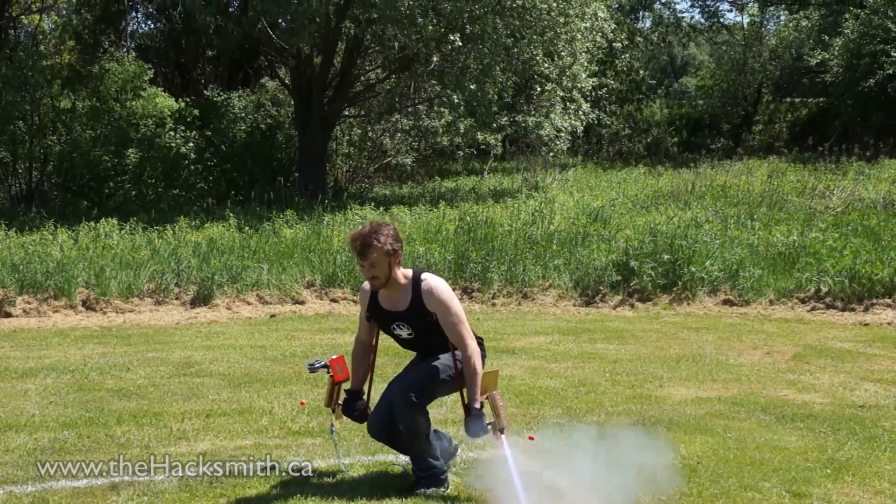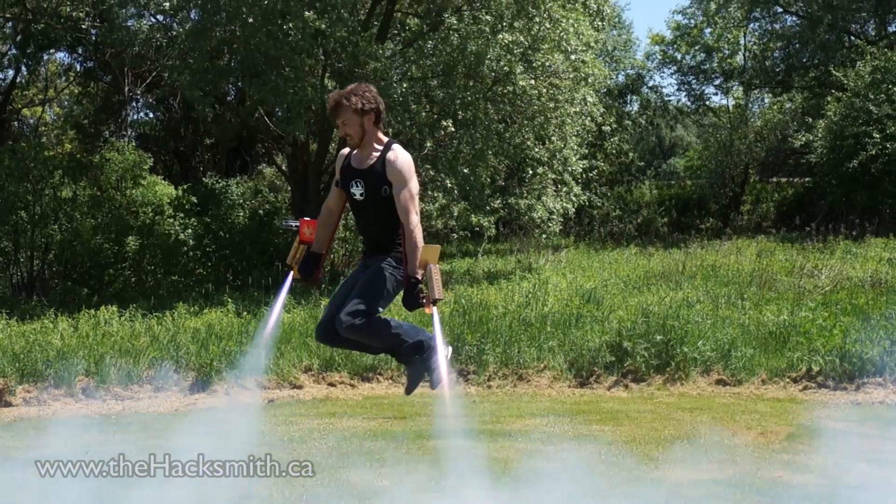I tried strapping model rocket engines to my wrist to see if I could hover. It almost worked too. In fact, if we got bigger model rocket engines, we probably could have hovered, at least for a few seconds. But unfortunately, that wouldn't have been very legal. So we decided to move on to a more sustainable idea.